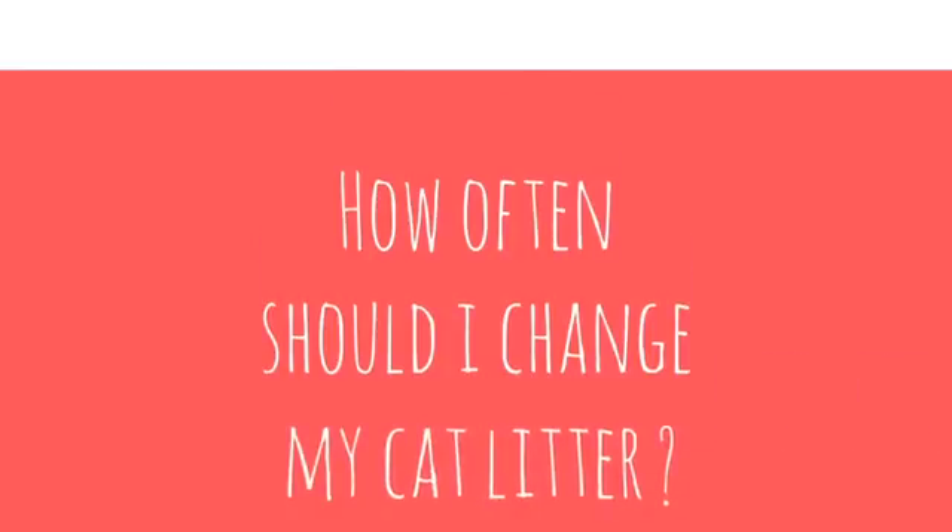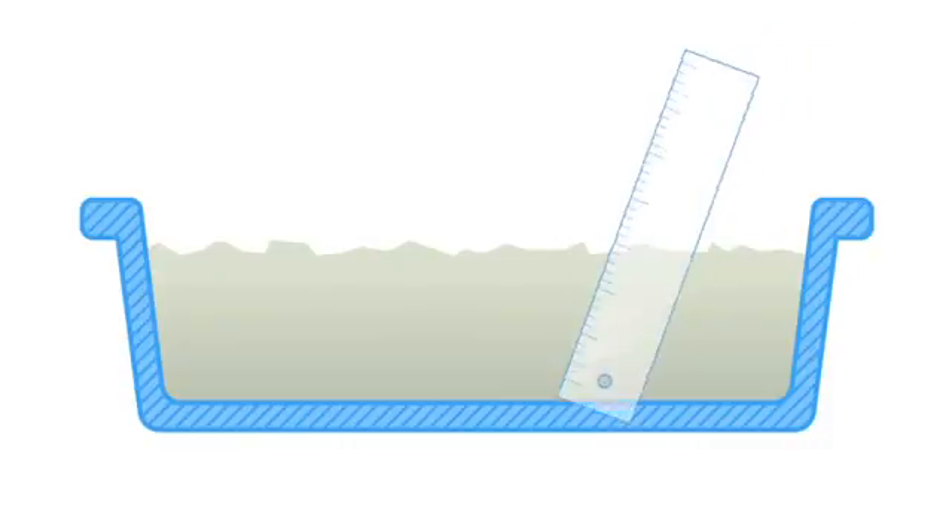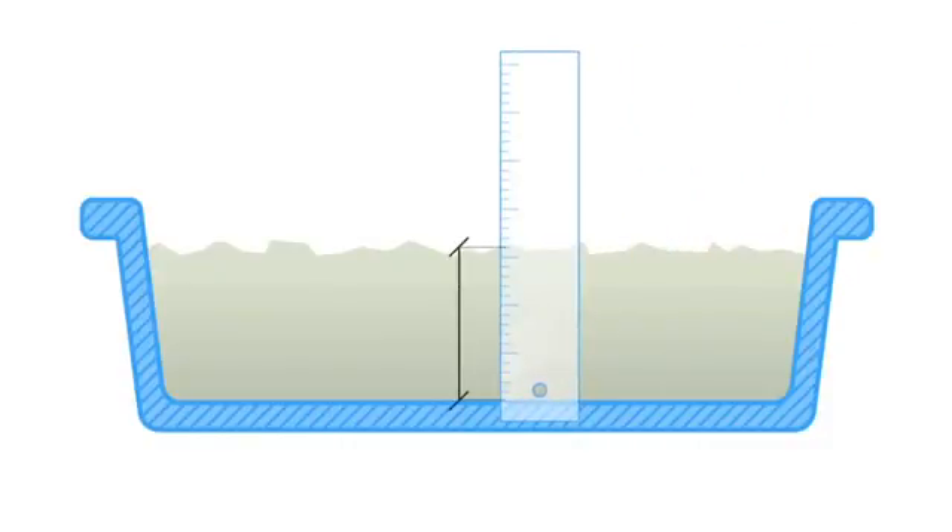Now you only need to ask yourself one thing: how often should I change my cat litter? If you're willing to dedicate a little bit of time each day, you should consider clumping litter, knowing that it will demand slightly more dedication. If your lifestyle doesn't allow you to clean your cat's litter on a daily basis, you should think about an absorbent litter, always making sure to follow the manufacturer's instructions in order to ensure that your home is free of unpleasant odors.